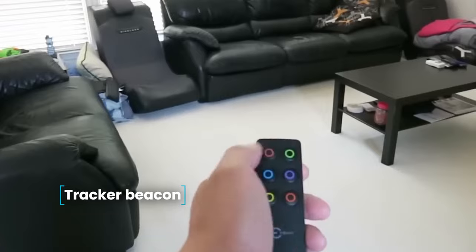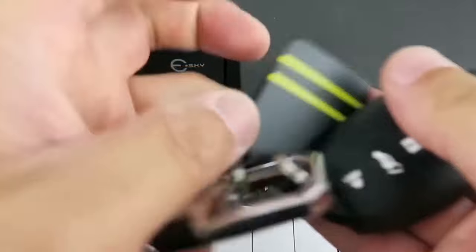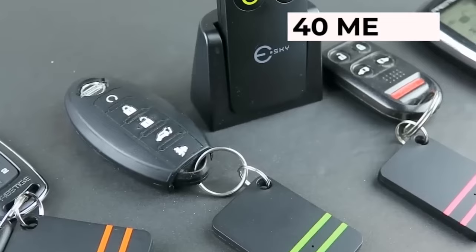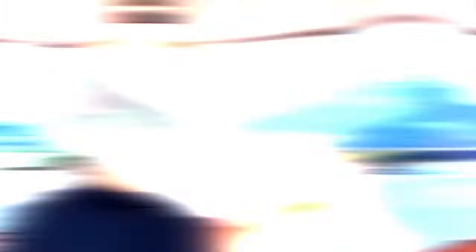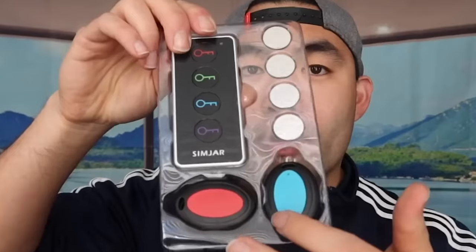Tracker Beacon. Finding keys for your car, apartment, or other belongings is a breeze with a wireless beacon. Simply position the central unit in a convenient spot in your house or apartment and connect up to five key fobs to it. The tracker has a range of up to 40 meters. When you press the button on the central unit corresponding to the key fob's number, you'll hear a beep from the key fob, making locating your keys a snap. The kit includes the central remote control, a mount for easy placement, and five key fobs in different colors. Power is sourced from standard batteries.